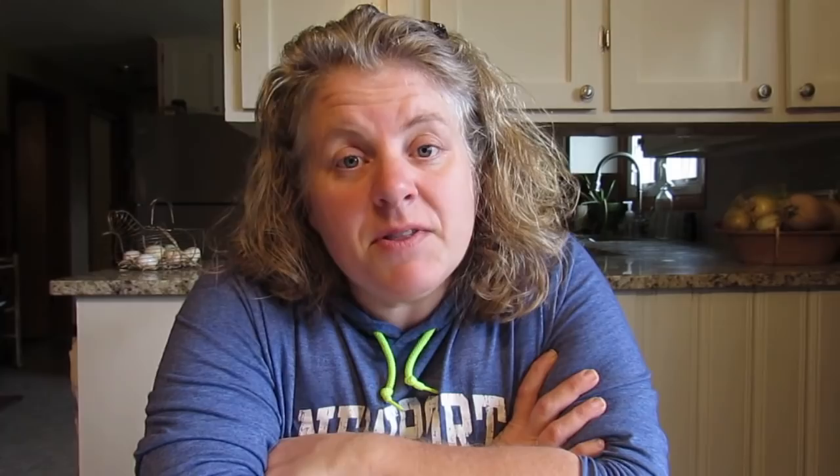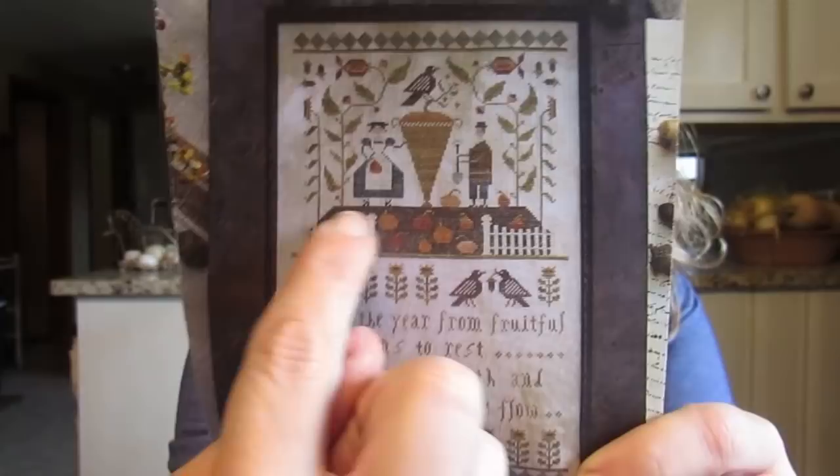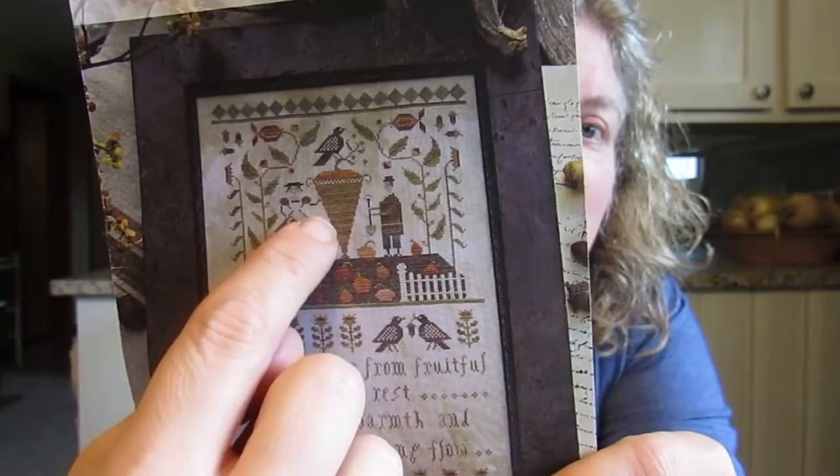Not a day or two after I filmed that video, I realized that I had another pattern in my stash that I really wanted to get done, and it also had large areas of stitching. So for my birthday start, I decided I would begin Autumn's Fruitful Labor. I figured if I could get the pumpkins and the fence stitched, then I could just fill in brown at StitchCon. And if I could get this outlined — it looks like a carrot to me, or like a basket, I don't know what it is — but if I could outline this thing, that would also be great for filling in at StitchCon.